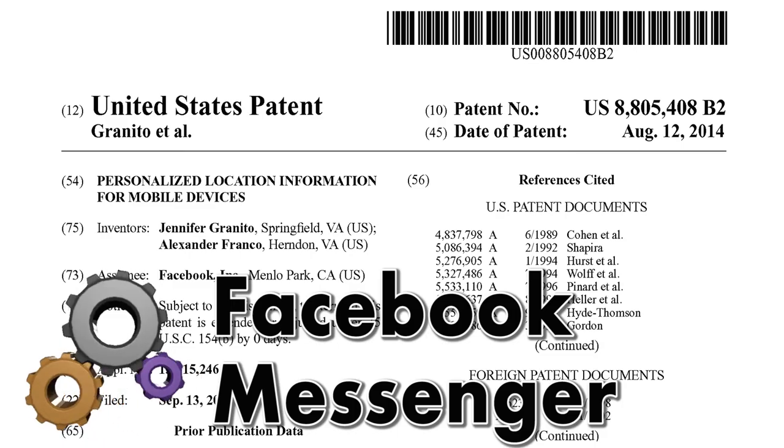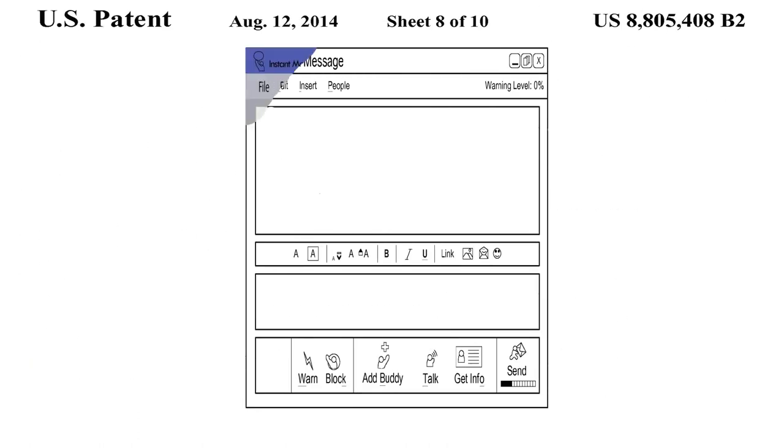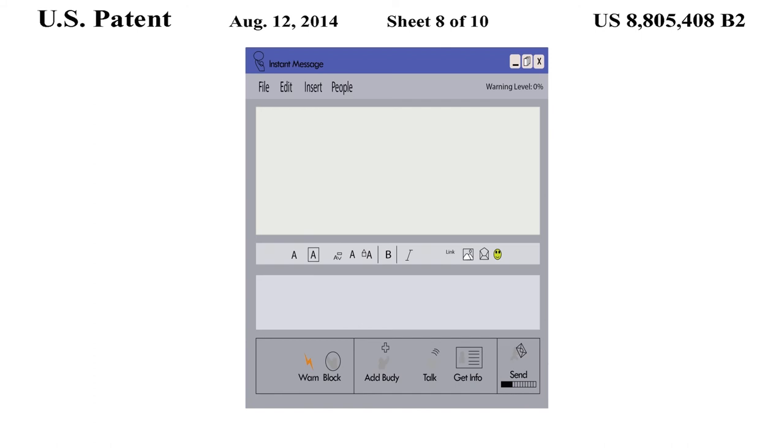Facebook Messenger will post your location automatically while you are away. When Facebook Messenger receives a message while the user is away, it provides an auto-response that the recipient is located at, for example, Sam's Pub at 13 Lake Street.